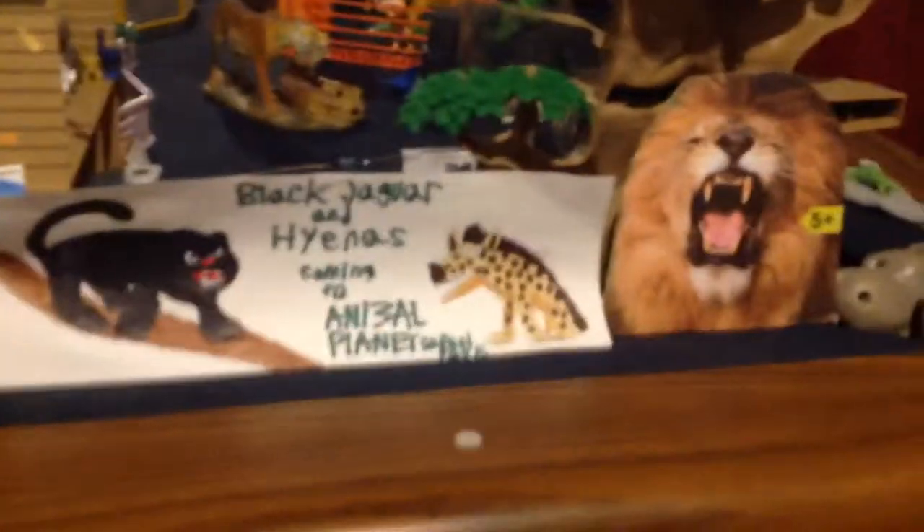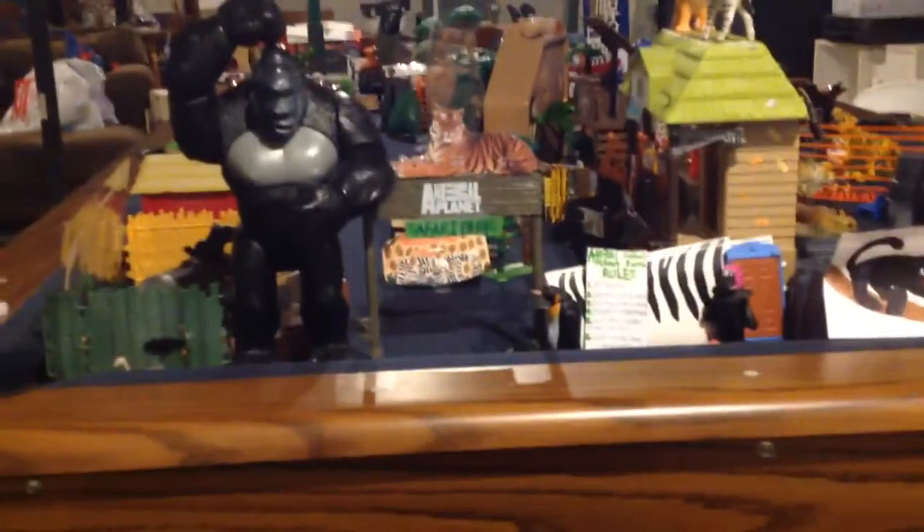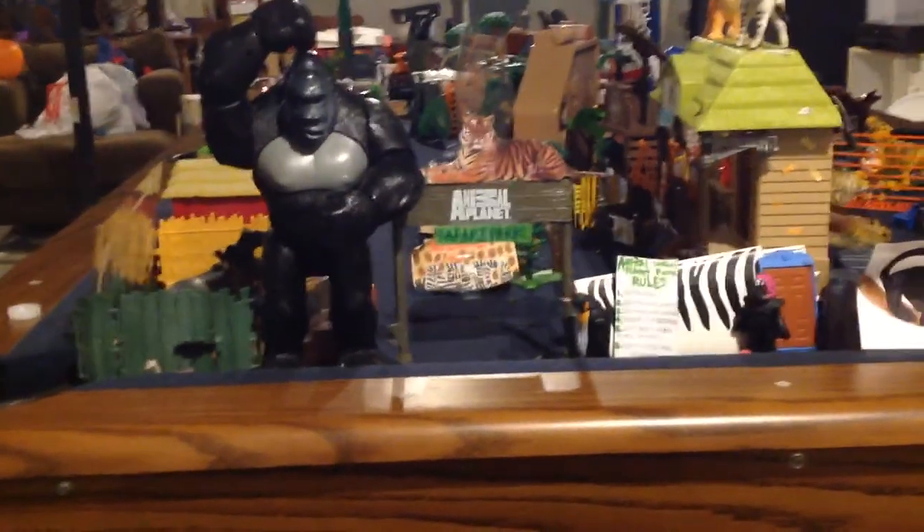You've got the back of the bridge and the back of the tree — that's all we have so far. Tomorrow I'll either be getting the black jaguar or something else. Thank you guys for watching. If you have any questions, please let me know, and subscribe for more. Bye!